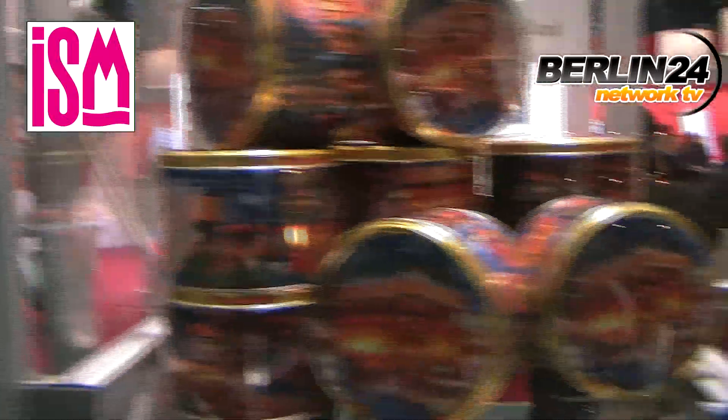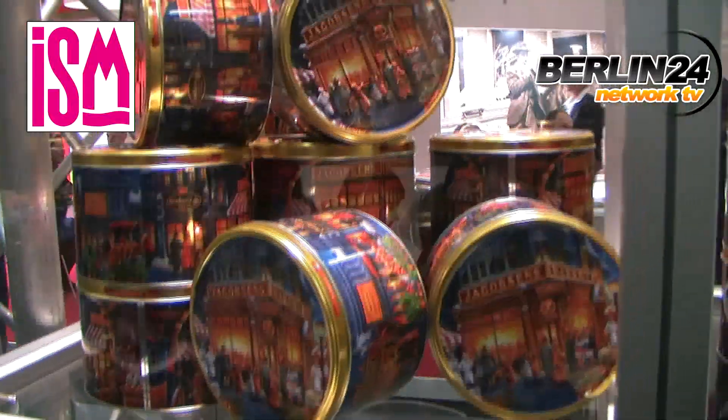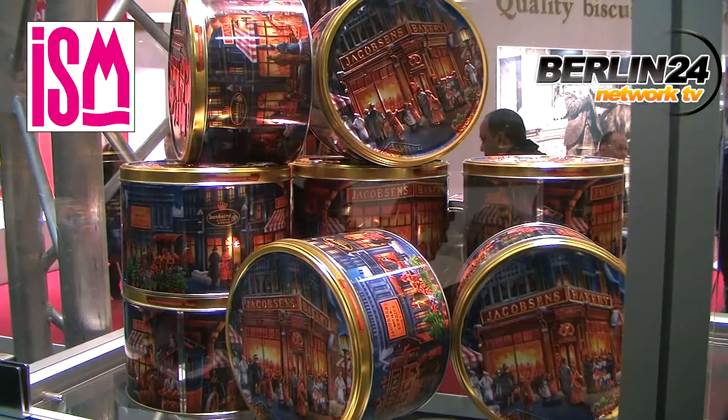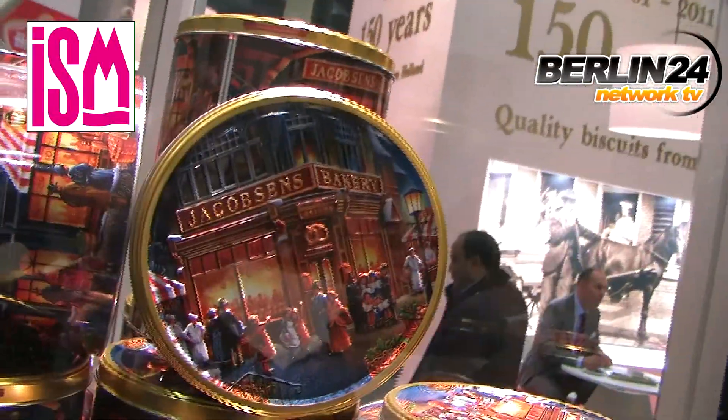Over here we have also brand new tints, 340 gram, with the Jacobsen logo on the front embossed, tins filled with the Danish Buttergebäck.